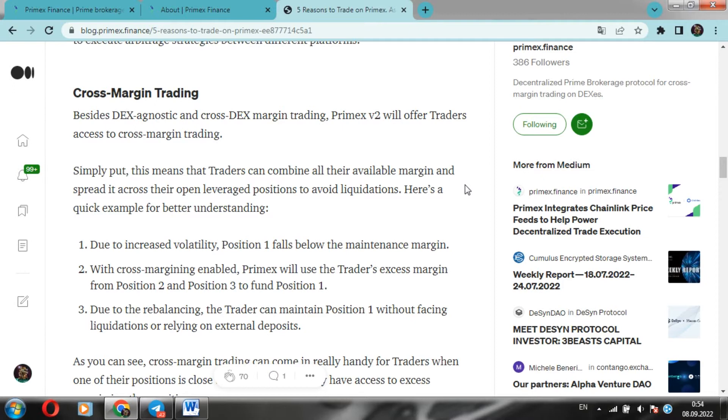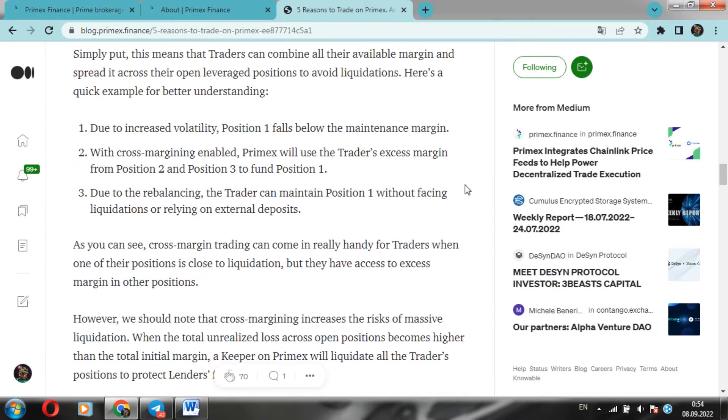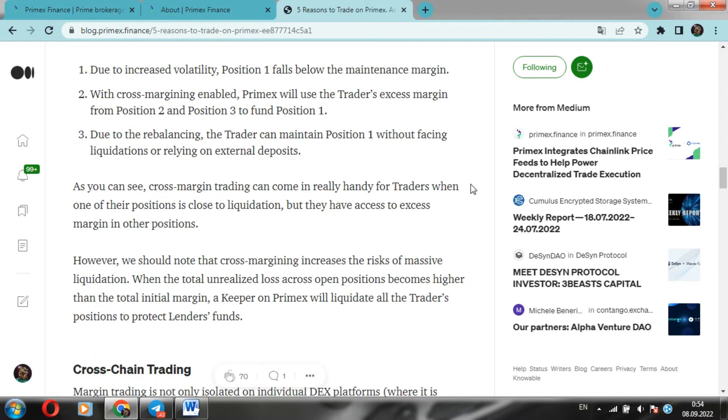Here's a simple example. Due to increased volatility, position one falls below the support line. If cross-margin is enabled, Primex will use the trader's excess margin from position two and position three to fund position one. Thanks to rebalancing, the trader can maintain position one without facing liquidation or relying on external deposits. That's why this advantage interests me the most. As you can see, cross-margin trading can come in handy for traders when one of their positions is close to liquidation but they have access to excess margin in other positions.